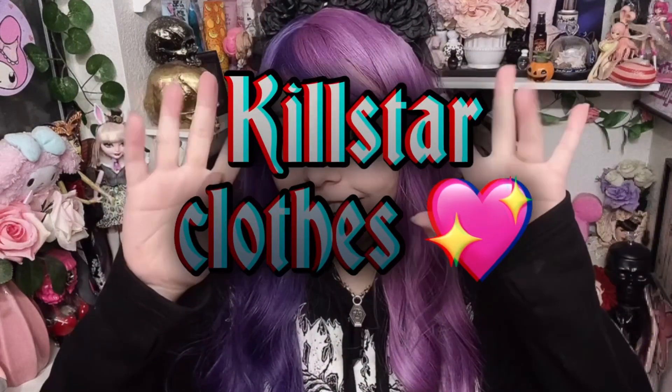Hello everyone and welcome to the Pickle Museum. In today's episode, I'm gonna show you guys some Killstar clothing!